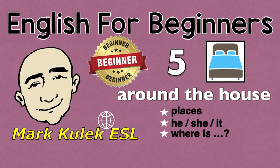Hi, this is Mark, and this is English conversation practice around the house.